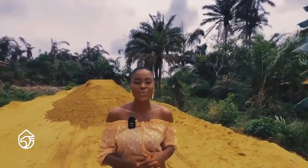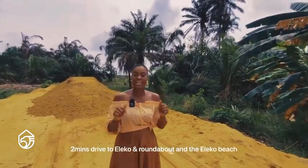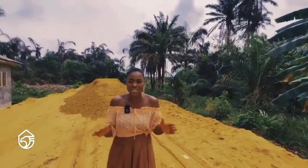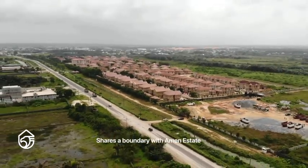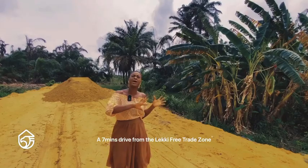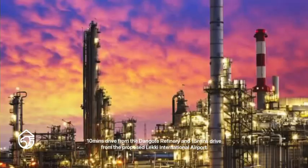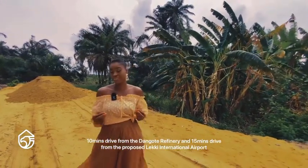This is what you stand to enjoy when you invest in Gemstone Beachfront Estates. It's a two-minute drive from the Aleko roundabout, a two-minute drive from Aleko beach. If you're familiar with Amen Estates, this investment shares boundary with Amen Estates. It's a seven-minute drive from the Lekki Free Trade Zone, a 10-minute drive from Dangote Refinery, and a mere 15-minute drive from the international airport that's being proposed.